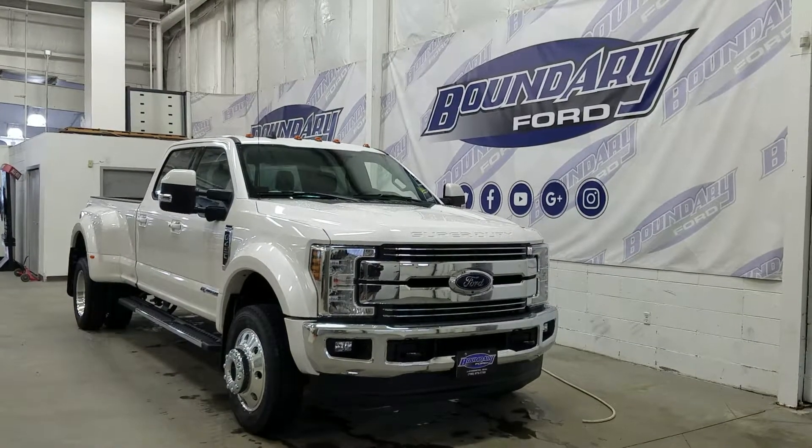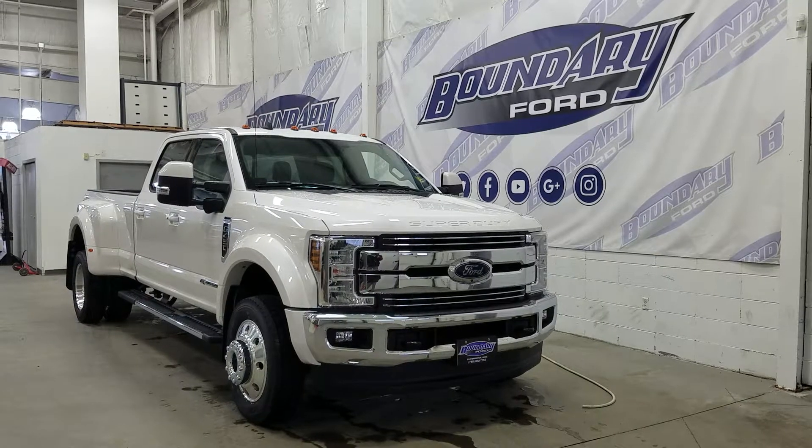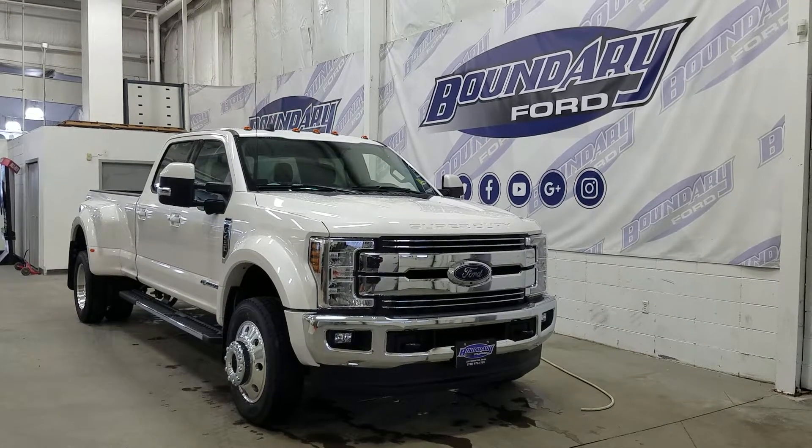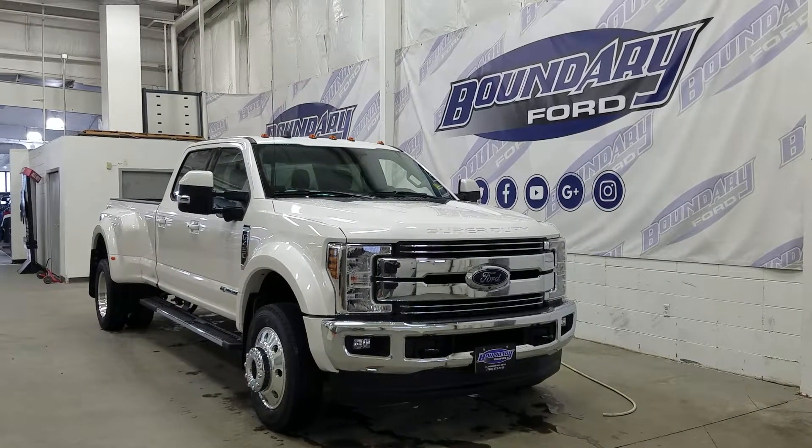Welcome to Boundary Ford, located at 2502 50th Avenue in the Lloydminster border city. Today we're checking out this beautiful brand new 2019 Ford Super Duty F450 Lariat.